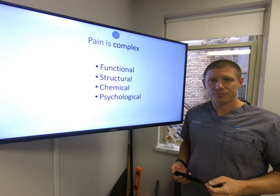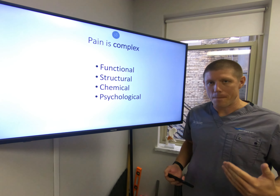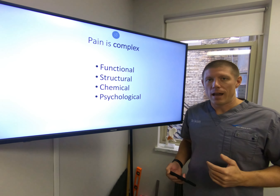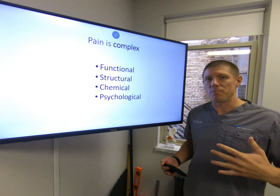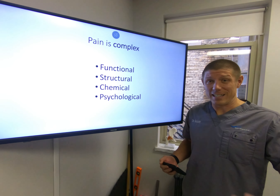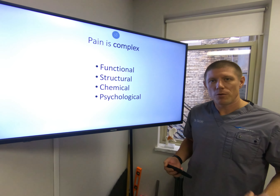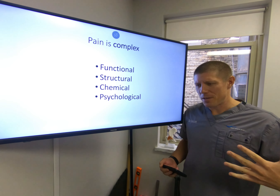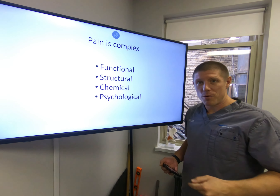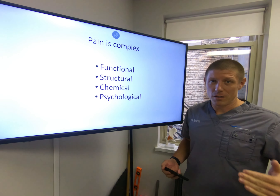Then of course we've got psychological. Oftentimes we don't fully process our emotions or things that happened to us in our past. Thoughts will elicit certain chemicals being created and released into the body, which can then basically lead to more pain. So while this might not be the sole issue, it's almost like putting a megaphone on things — those other categories could be whispering, but we put it through that psychological filter and now it's much louder. That is a big problem.